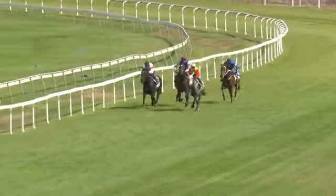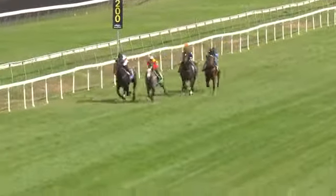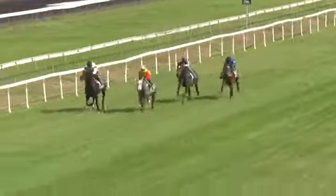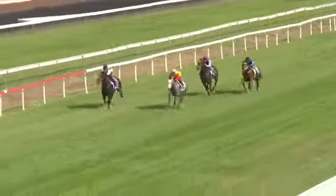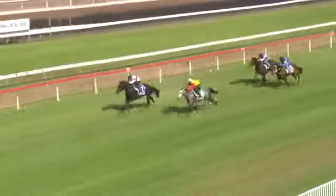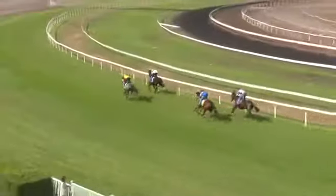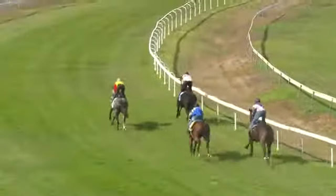Then Version Two, and Toss of a Coin is last. It's Tri-Poly in front past the 200, but Autumn Ridge comes up underneath and just about joins the leader. Tri-Poly and Autumn Ridge — Autumn Ridge goes to the lead! Autumn Ridge beats Tri-Poly. Third is Toss of a Coin, and the last one was Version Two.